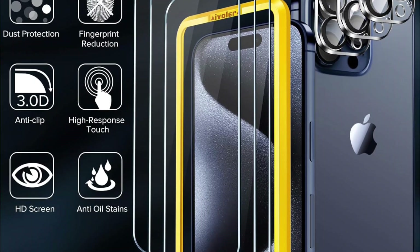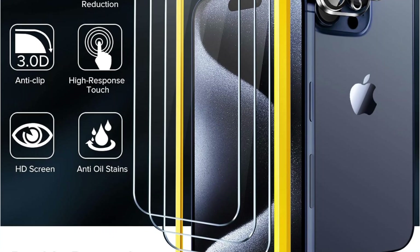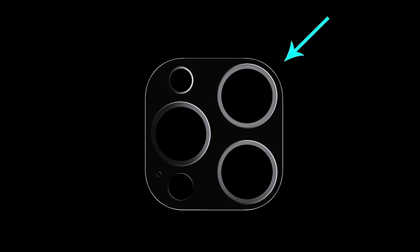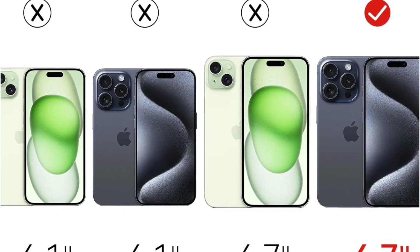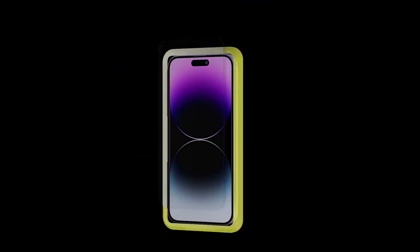Each package includes two tempered glass screen protectors for double the protection, along with essential accessories like an easy install frame, dry and wet wipes, squeeze card, and an easy installation guide, making application a breeze. Trust iVolar to safeguard your Steam Deck, ensuring uninterrupted gaming sessions with peace of mind.